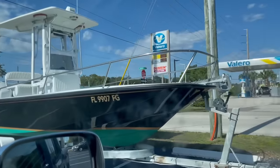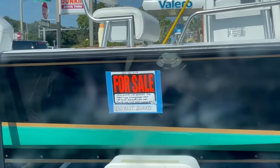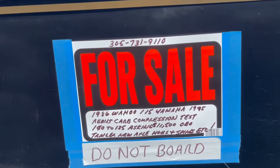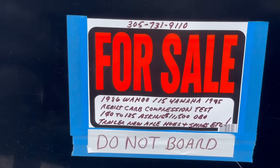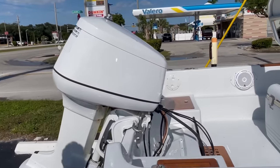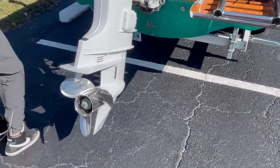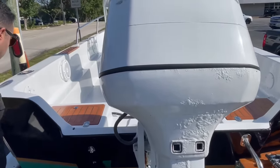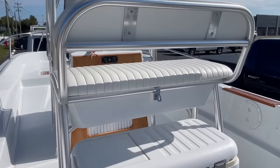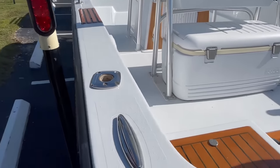Looks like a restored Boston Whaler style — it's actually a 1986 Wahoo. Rebuilt carb, compression test 140 to 135, asking $11,500. Looks like it's been restored or at least kept up. The transom feels solid. Nice little hard-top T-top with wood accents that look really pretty. They did a really good job on this thing.